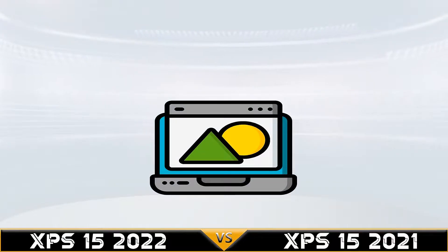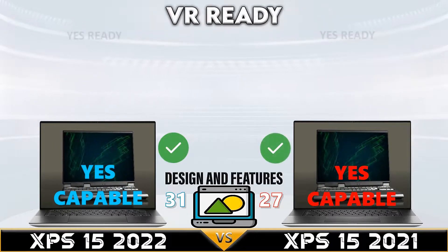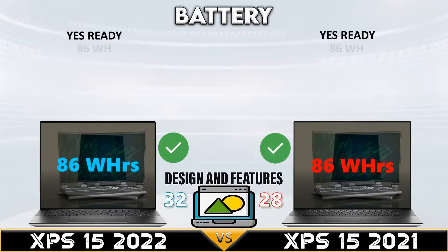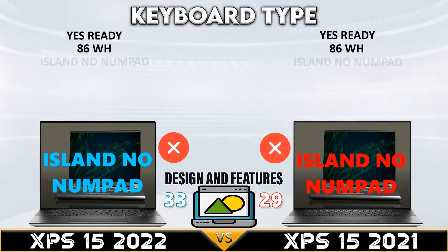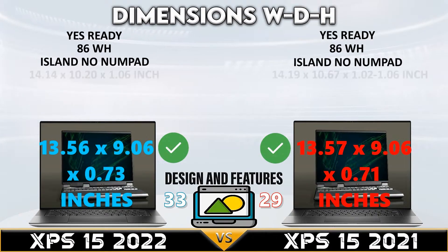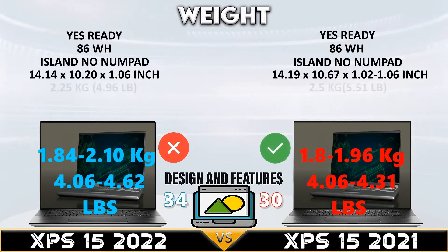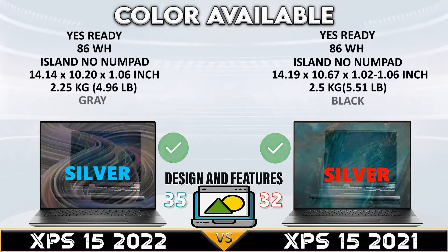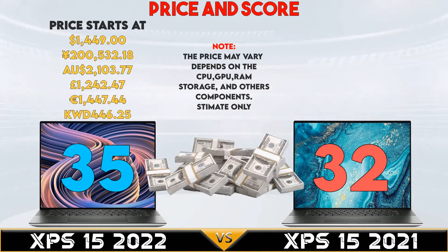The two laptops tie in the communications comparison. In the design and features comparison, the XPS 15 2021 has slightly less weight versus the XPS 15 2022.